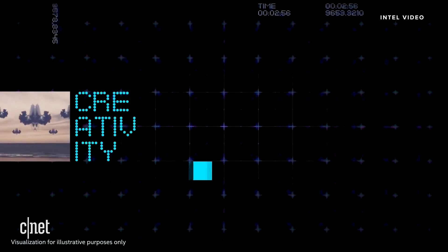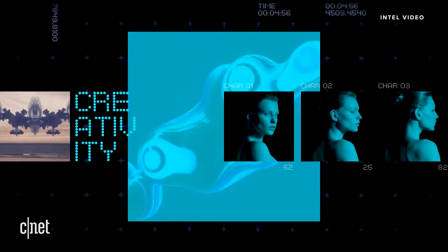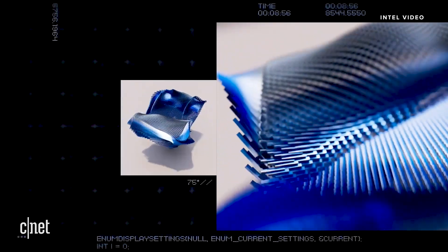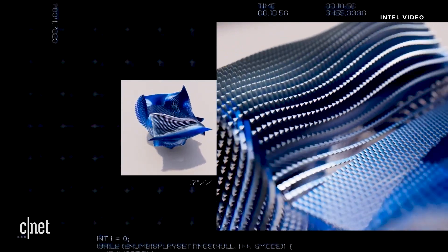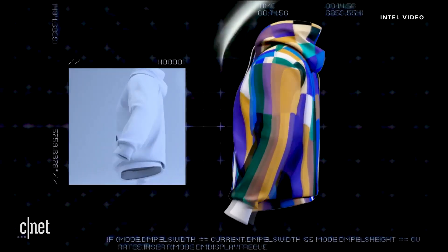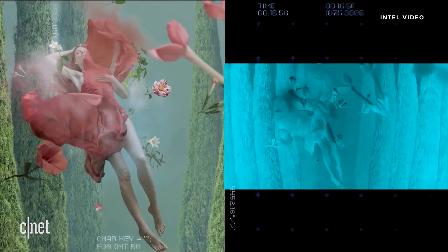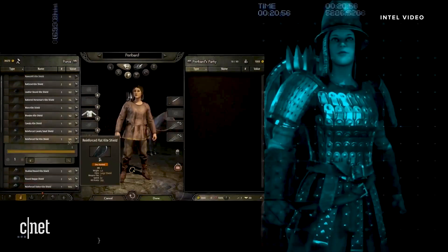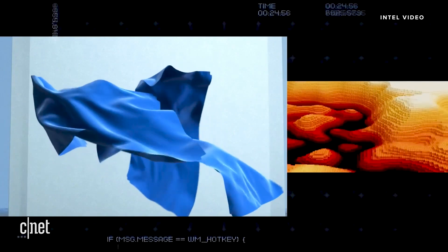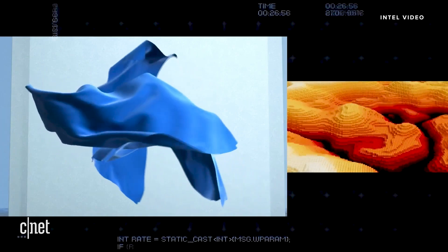Creativity — when coupled with the right technology, magic happens. Powered by the right tools, creativity takes on new dimensions, can transform rough ideas into genius, and has the ability to elevate and inspire. But creators and gamers thrive best without barriers or borders — they shine brightest when they find their flow.